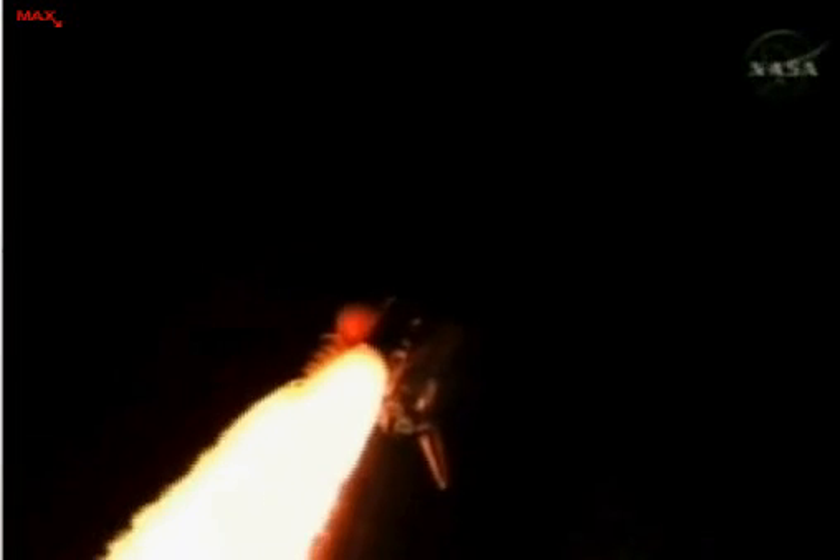Engines rolling back to two-thirds of rated thrust. Passing through Max-Q, about to go supersonic. There's a view from the external tank camera.